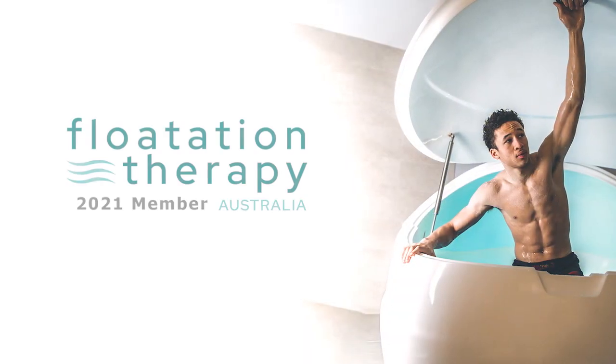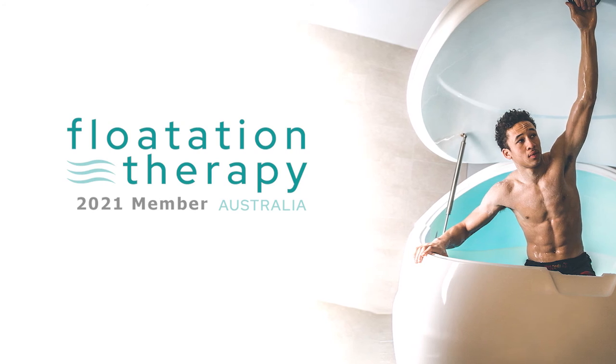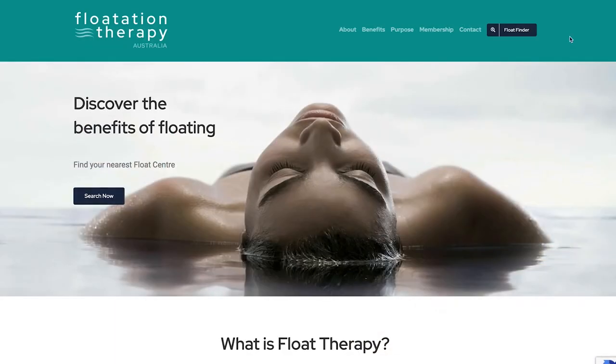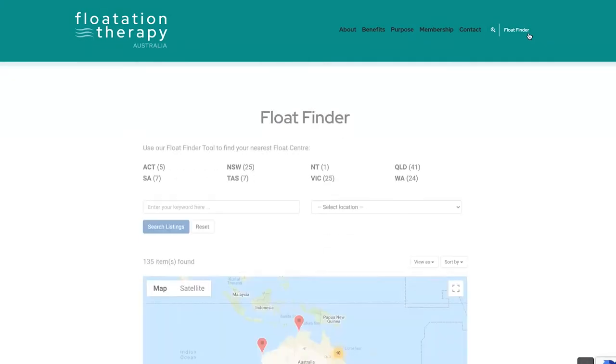Before you float, ensure your local centre is a member of the FTA. FTA member centres aim to practice the highest standard of service, hygiene and knowledge of float therapy. Look for the logo on their website. If you need to find out where your local centre is located, check the float finder on our website.